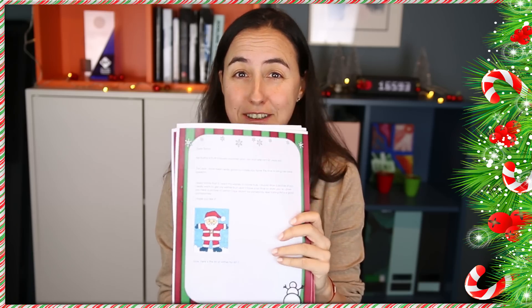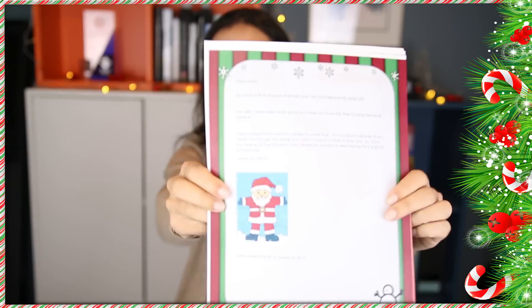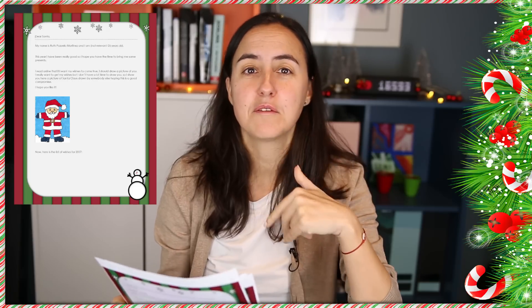Hello everybody and welcome to the Christmas video. Here's the thing — some of you know about this but I'm sure most of you don't — in 2016, I think it was before I went on holidays, I actually sent a Christmas Santa Claus letter to the Power BI team, and you'll see it here. I listed my wishes for Power BI improvements.